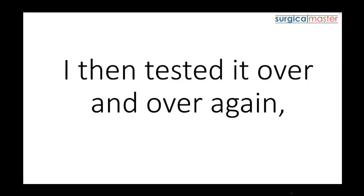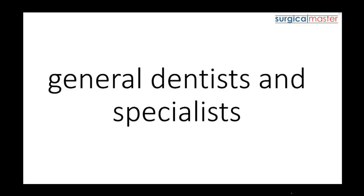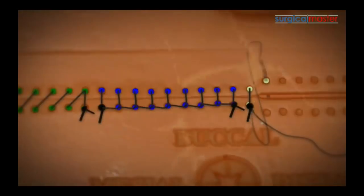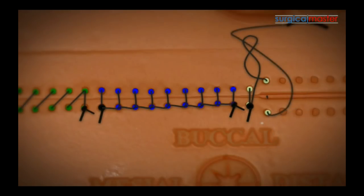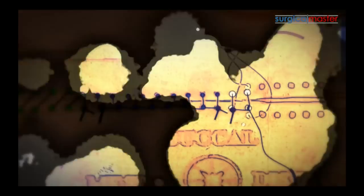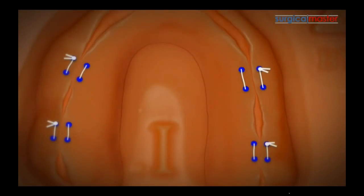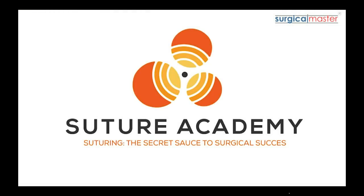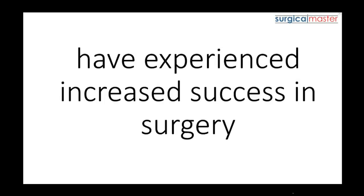I then tested it over and over again on different groups — large and small, general dentists and specialists — at different levels of knowledge and expertise. The Z-pad prototype was enhanced and perfected, and I added a technique atlas with over 200 illustrations and created what's now become known internationally as Suture Academy. Since then, dentists going through this training have experienced increased success in surgery.